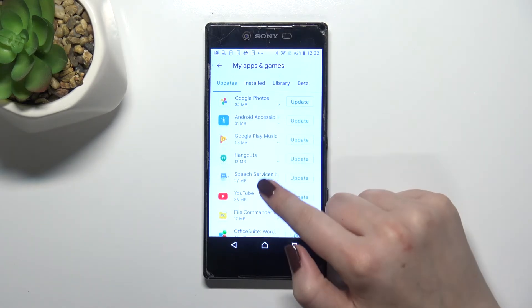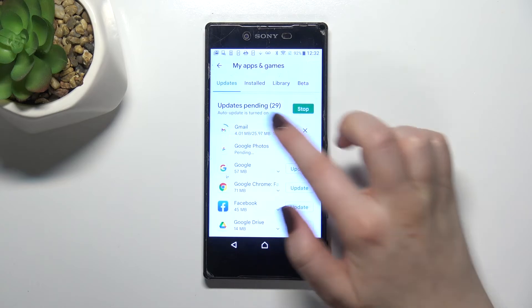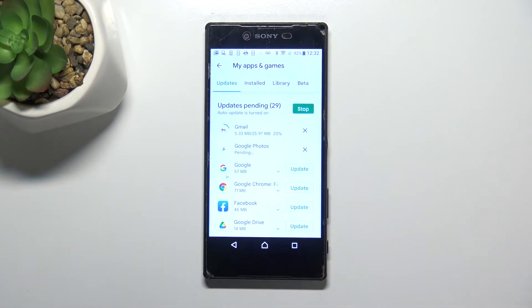So let me update, for example, Gmail and Google Photos. As you can see, both of them simply disappeared from the list but appeared at the very top, and right now they are downloading — after that they will be successfully installed and automatically updated.